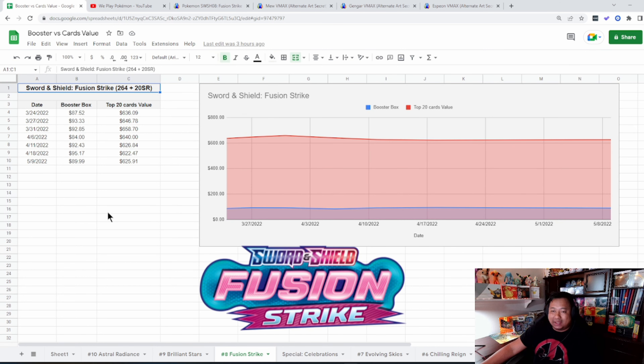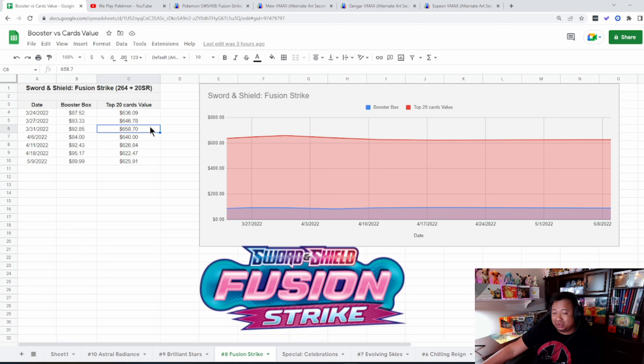Those top 20 cards have dropped in value. The trainer gallery subset is looking at about $217 in value as opposed to $235.05 two weeks ago. Brilliant Stars is still steady, still a great set — we're looking at about 172 cards plus 15 secret rares and 30 trainer gallery subset cards, for a total of about 215 cards if you want to complete the master set.